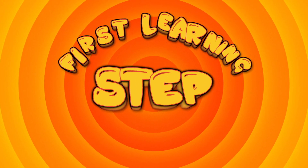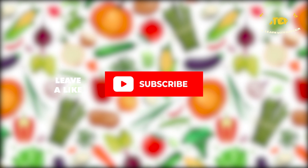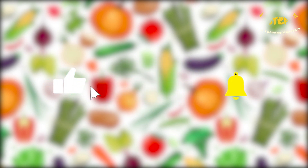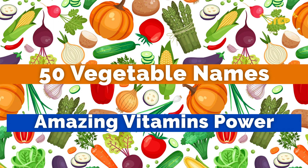Welcome to First Learning Step. If you are watching my video for the first time, make sure you hit the subscribe button and follow for more videos. Hey kids, today we will learn about 50 vegetable names with their amazing powers.